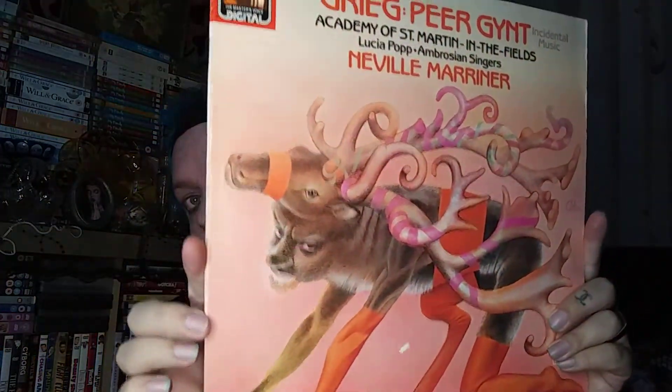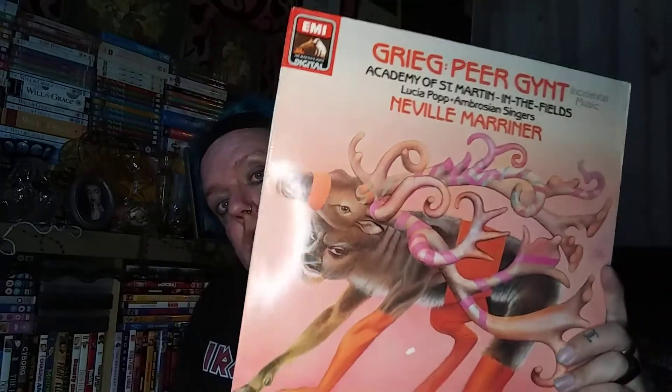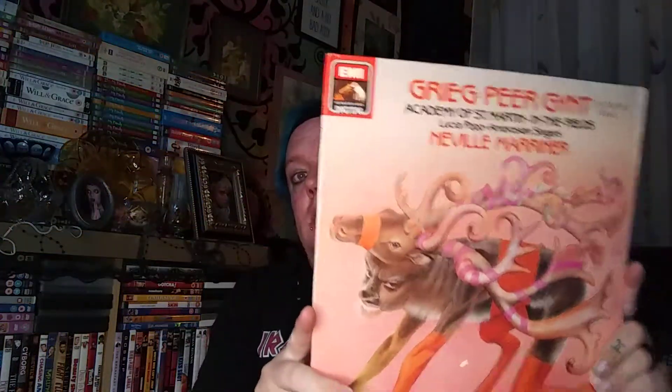The last thing from Acorns was this record. I really like the artwork — it's a German composer, classical music. I have listened to it on my record player, which is one of those case ones that's Bluetooth and everything. For £2 I thought I had to have it.